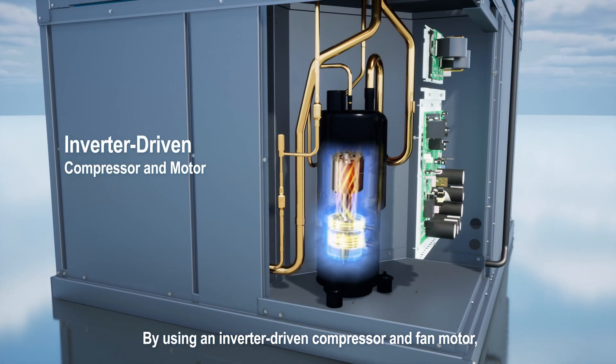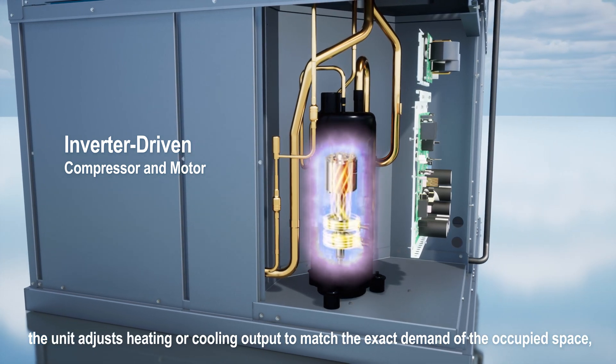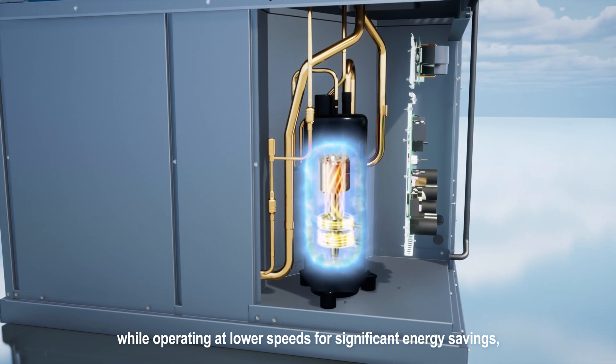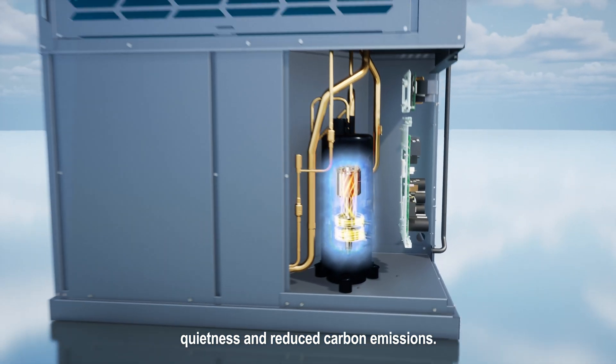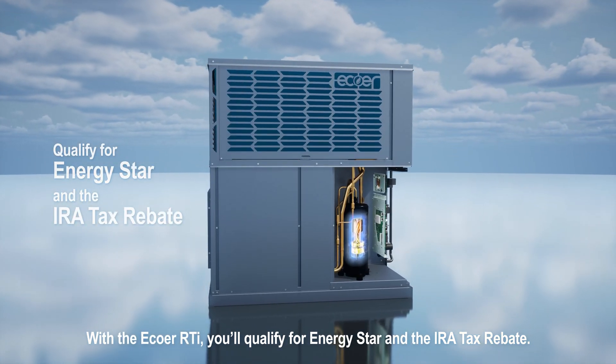By using an inverter-driven compressor and fan motor, the unit adjusts heating or cooling output to match the exact demand of the occupied space, while operating at lower speeds for significant energy savings, quietness, and reduced carbon emissions. With the Ecore RTI, you'll qualify for Energy Star and the IRA tax rebate.